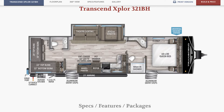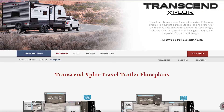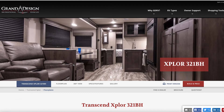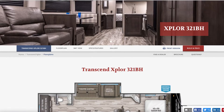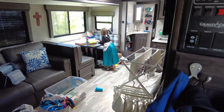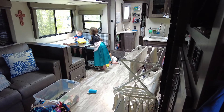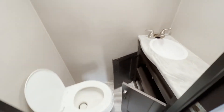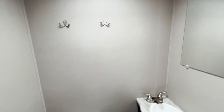We bought a Grand Design Transcend Explore 321BH, which is the biggest Transcend Explore you can buy. That was not our purpose in buying it though. Our purpose was the two bathrooms. Why would we need two bathrooms? Well, we have three kids, and you would be surprised how many times during the day two kids need to poop at the same time. Pooping for kids is quite an endeavor, and we decided based on that alone that two bathrooms was an absolute necessity. That's actually a big driving factor — we've used both bathrooms at the same time pretty much every day.